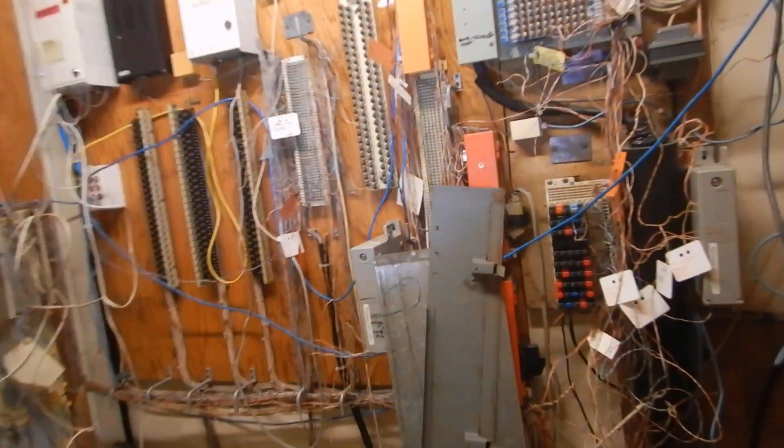We've got your telephones. I bet if I turn this light switch off it doesn't work in here — and it doesn't work out here either.